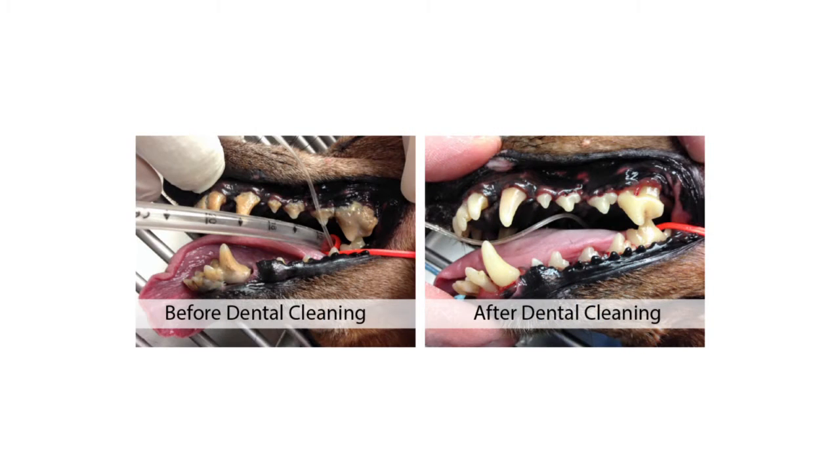The only way to clean the teeth once calculus has started to build up is from a professional veterinary dental scaling and polishing. This procedure is done under anesthesia. They want to be sedated for the procedure so that the veterinarian can clean the entire mouth, reaching those teeth right in the back.